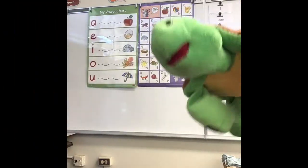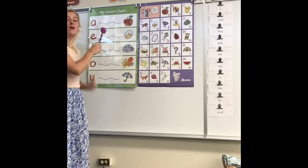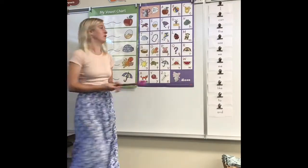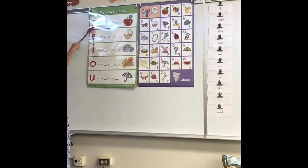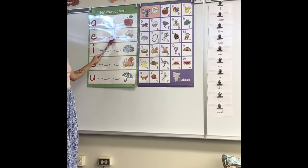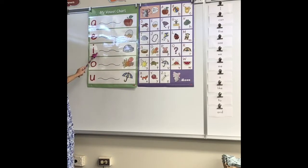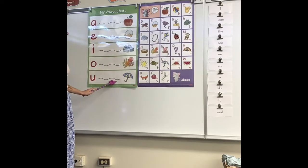It's time for Fast Phonics! Let's start off Fast Phonics by reading our vowel names and sounds. A, ah, apple. E, eh, egg. I, ih, igloo. O, aw, octopus. U, uh, umbrella.